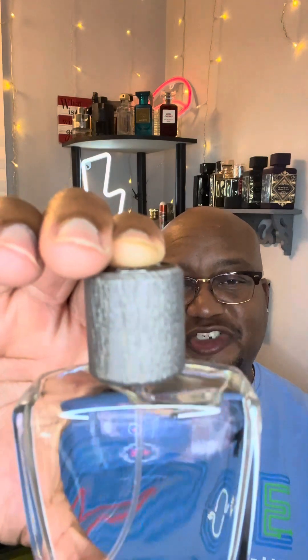Home by Usher — get your hands on it, definitely get your nose on it. With that being said guys, I'll talk to you on the next one. Peace.